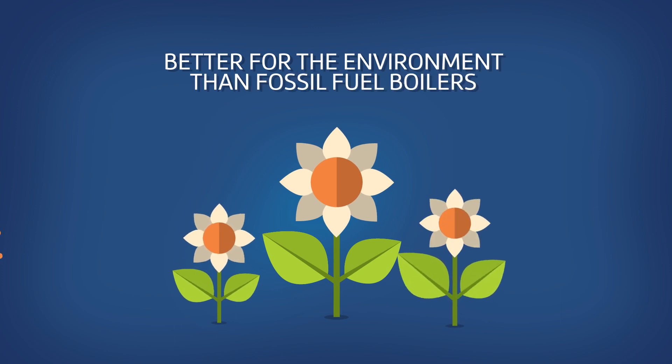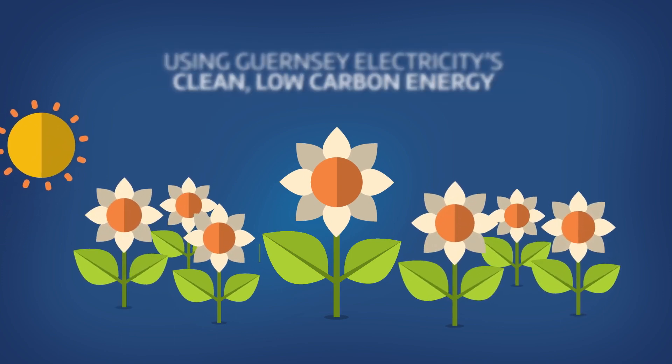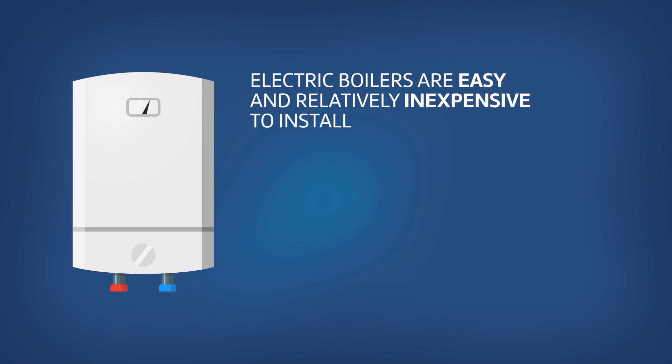They are far better for the environment because Guernsey Electricity provides clean, low-carbon energy. Electric boilers are easy and relatively inexpensive to install and economical to run.